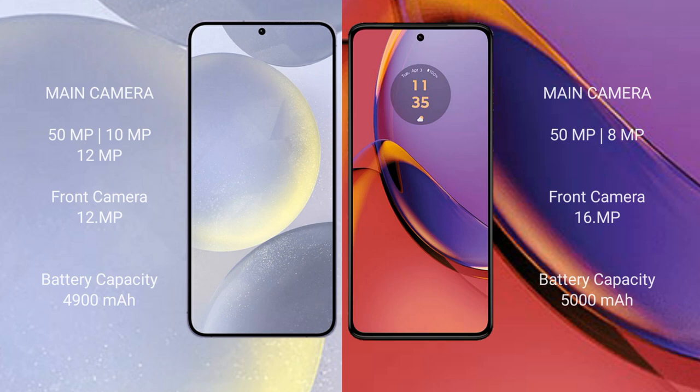Samsung Galaxy S24 Plus features a triple rear camera setup: 50MP plus 10MP plus 12MP, and a 12MP front camera. Motorola Moto G84 features a dual rear camera setup: 50MP plus 8MP, and a 16MP front camera.